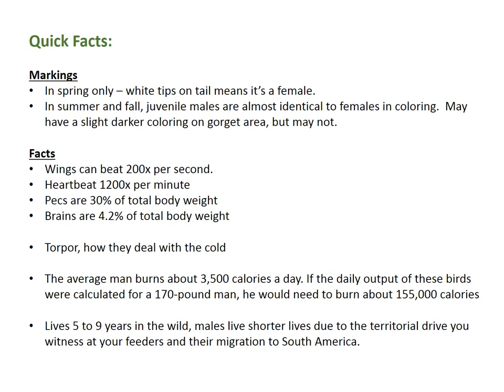Some quick facts: white tips on the tail in early spring means it's a female, and it's hard to tell after the first brood is out. The wings beat at 200 times per second. The heart beats at 1,200 times per minute. The pectoral muscles are 30% of the body weight and their brains are 4.2% of total body weight. I looked it up — humans' brains are 2.8% of our body weight, so now you don't have to look that up.